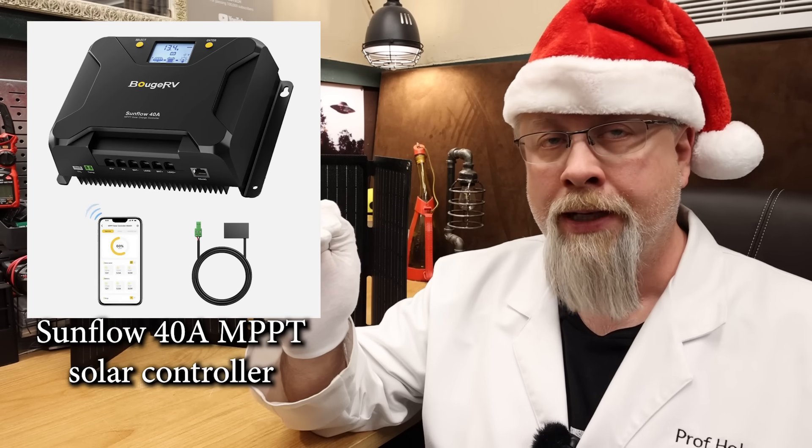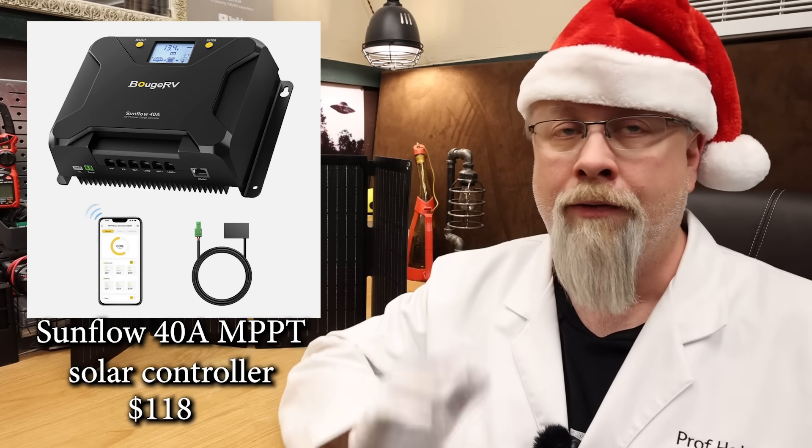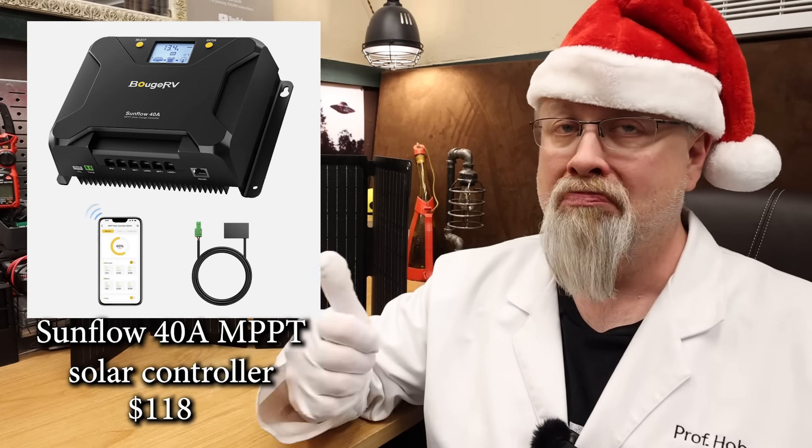At 12 volts it can support up to 600 watts of solar, or at 24 volts, 1200 watts. It comes with an 18-month warranty and is on sale for only $118 with code. Not bad.